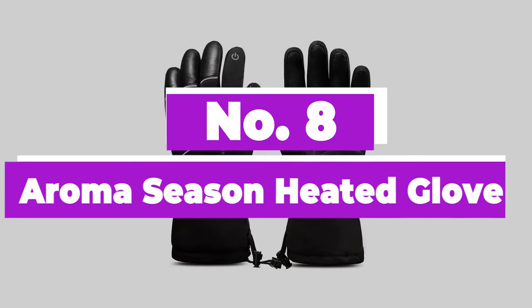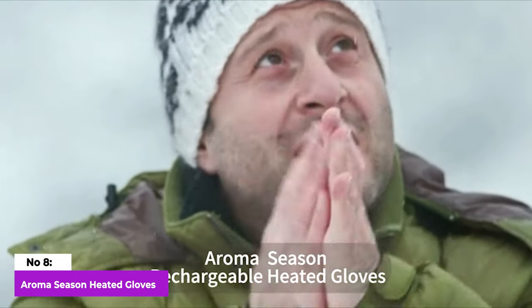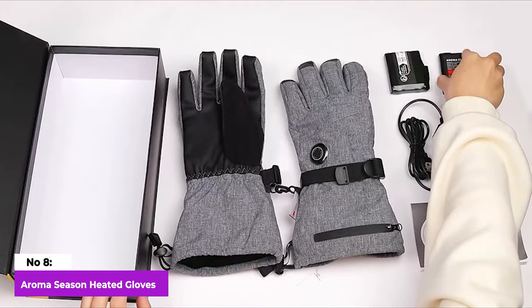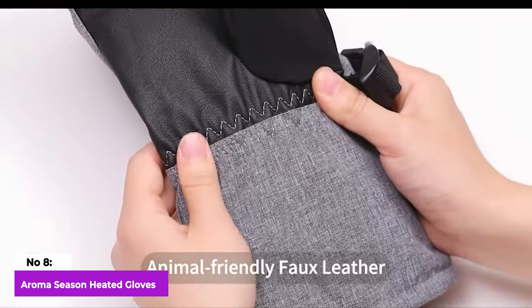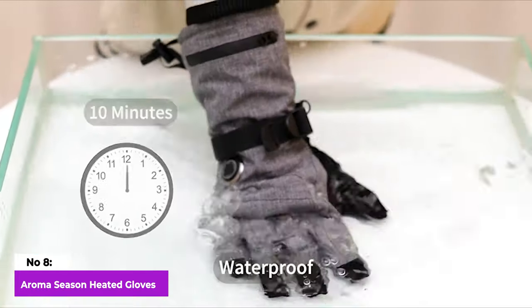Number 8: Aroma Season Heated Gloves. When clearing snow, it's important to have really warm gloves that stay dry. Although a bit bulky compared to some other options, this pair is well-liked by our teams for its excellent warmth retention. It's simple to use, with three color-coded heat levels that you can easily switch between with a button.